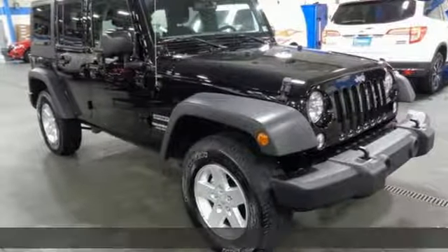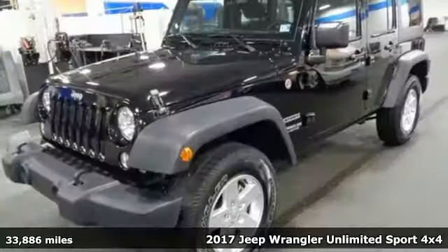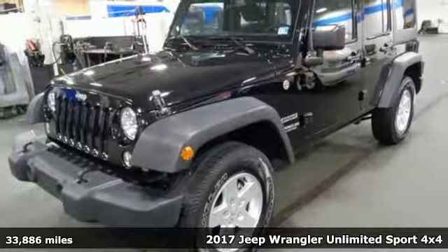Here's a 2017 Jeep Wrangler Unlimited. This Wrangler is the right balance of style and purpose, and with four doors, it's easy for everyone to join in on the fun. Plus, it offers an exciting list of features.